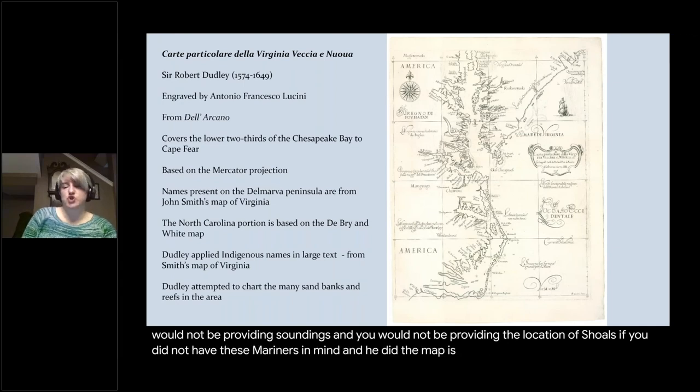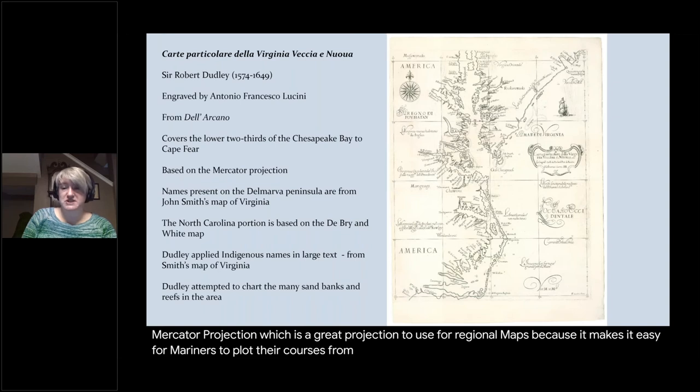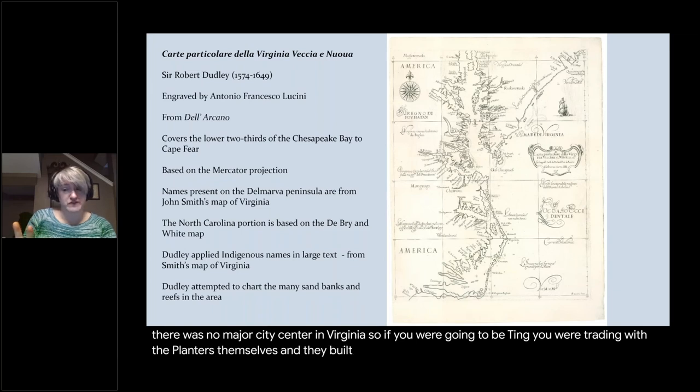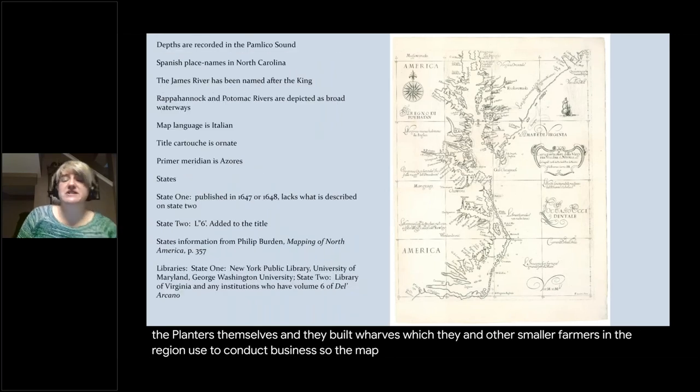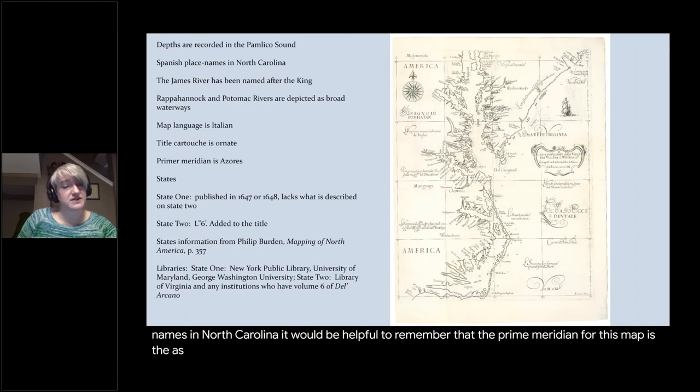The chart is important because it's the first chart of Virginia and North Carolina based on the Mercator projection, which is a great projection for regional maps — it makes it easy for mariners to plot their courses from the Chesapeake Bay to a plantation. In those days there was no major city center in Virginia, so if you were trading, you were trading with the planters themselves. The map language is Italian, there are some Spanish place names in North Carolina, and it's helpful to remember that the prime meridian for this map is the Azores, not London.